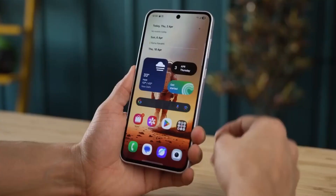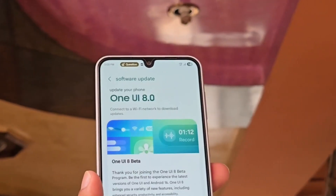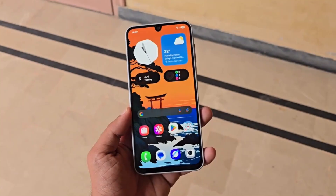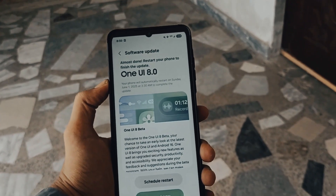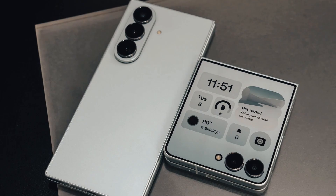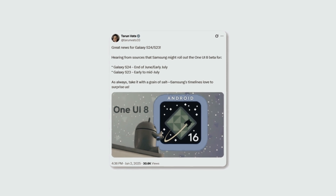The crazy thing about leaks is that sometimes they don't just hint at what's coming — they drop the entire playbook. And that's exactly what just happened with Samsung's biggest update of the year. We're talking about the One UI 8 stable rollout, and the leaked schedule doesn't just reveal dates — it shows exactly when your Galaxy phone, tablet, or even your smartwatch could finally get Android 16 with all the new features.